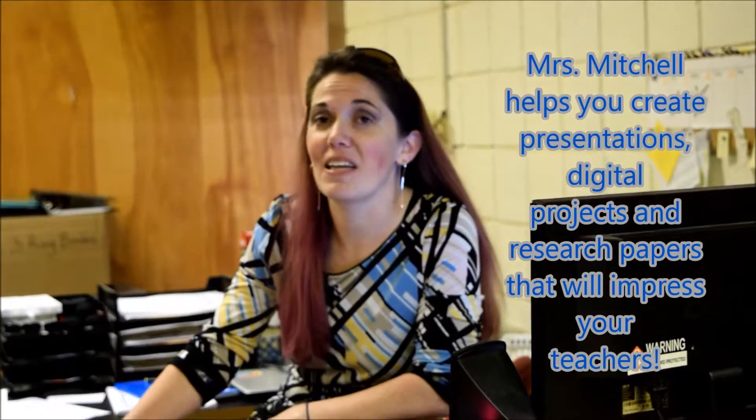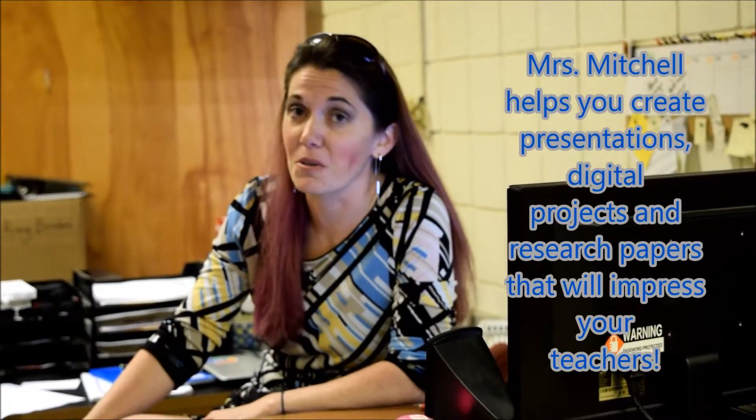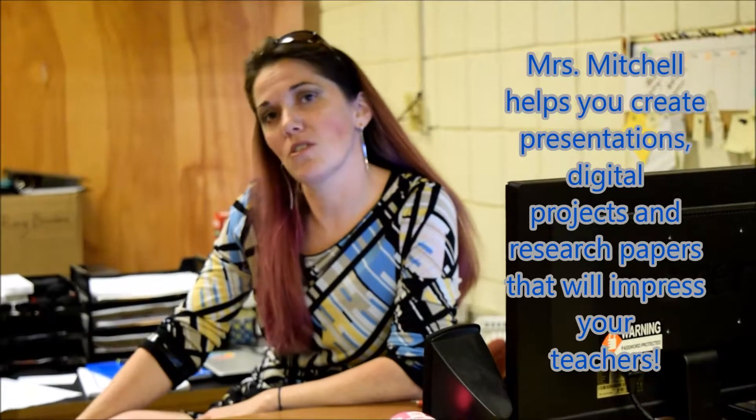Hello, I'm Ms. Mitchell. I'm the Media Coordinator for the Library. I'm who you come see when you need help using your computer. Let's say you have a research project or a presentation to do — I'm the one who will help you out to make it look A+. I also can reset your passwords, and that's pretty important. So whenever you have an issue, come by and see me.